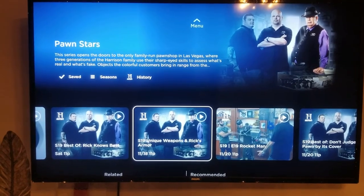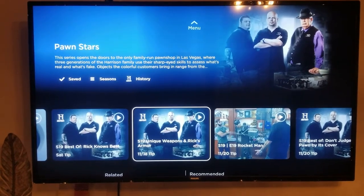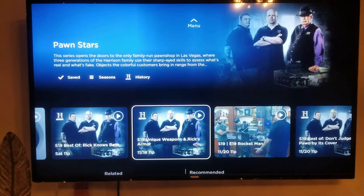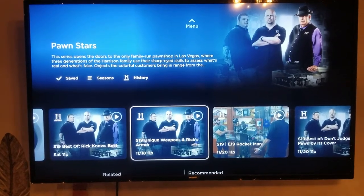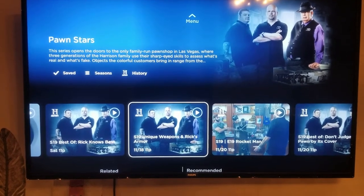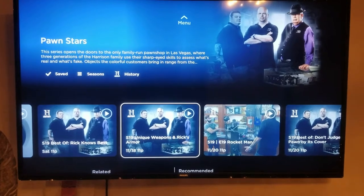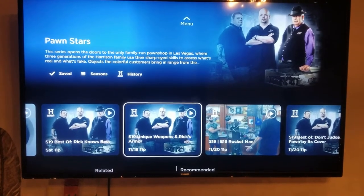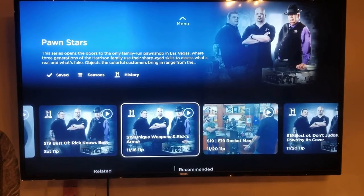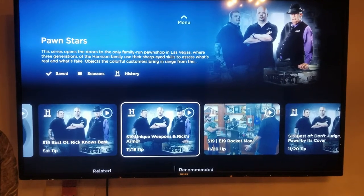The problem with Philo is for people who watch sports and local channels. Basically all the reality TV and everything else you watch on cable is on there, but it's missing a lot of news channels. Fox News, probably the most popular news channel, is not on there. ESPN is not on there. Local channels are not on there. If you're not a sports person and don't watch much news, or you use other apps to watch TV, this is worth considering.